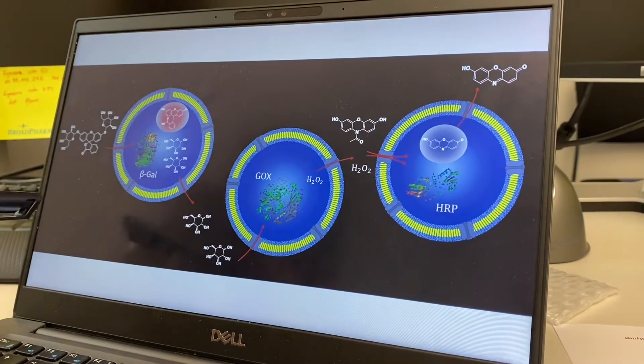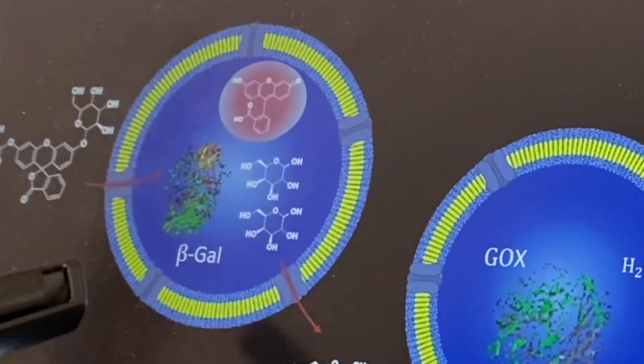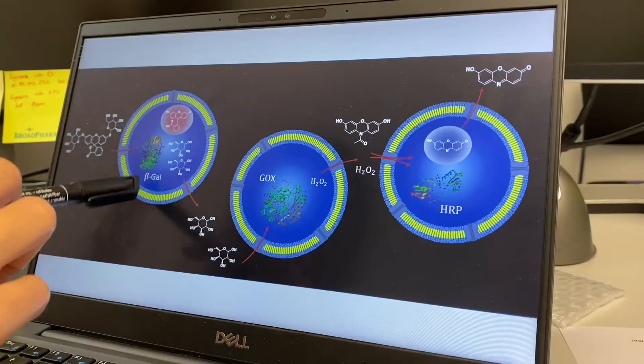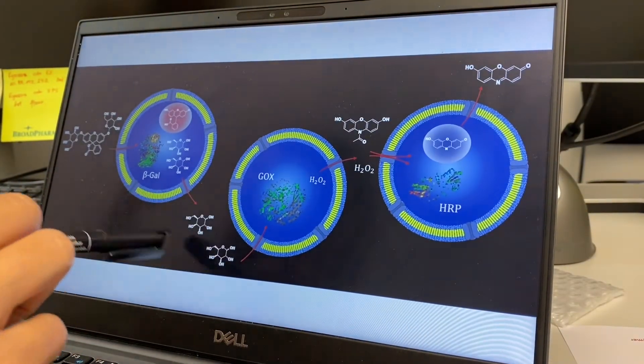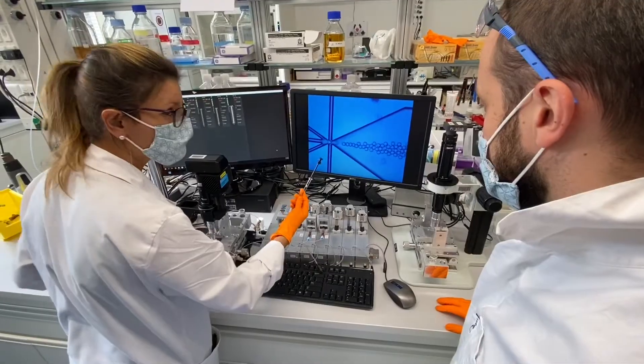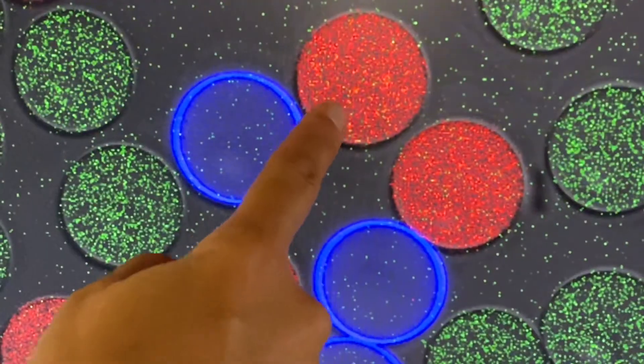For this to work, we inserted pores in the membrane to act as gates, to allow the products of one enzyme — which will be the substrate of the next enzyme — to travel from one compartment to the next one.